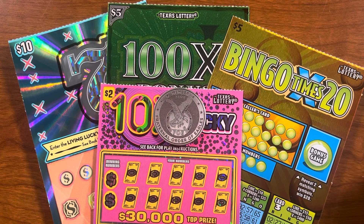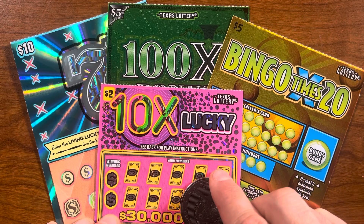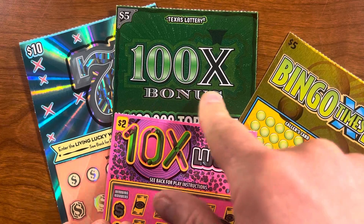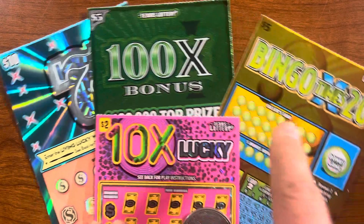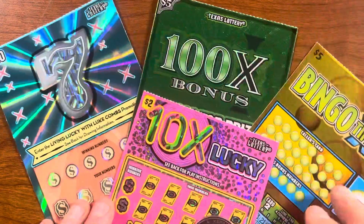Hello YouTube, this is the Lotto Scratcher and I am coming at you live and local from Dallas, Texas. In this video I'm scratching off twenty-two dollars worth of Texas Lottery scratch-off tickets. We'll start with this two-dollar Ten Times Lucky ticket, then we'll go to 100 Times Bonus — this is the green version — then Bingo Times Twenty, and then the ten-dollar Psychedelic Seven ticket.